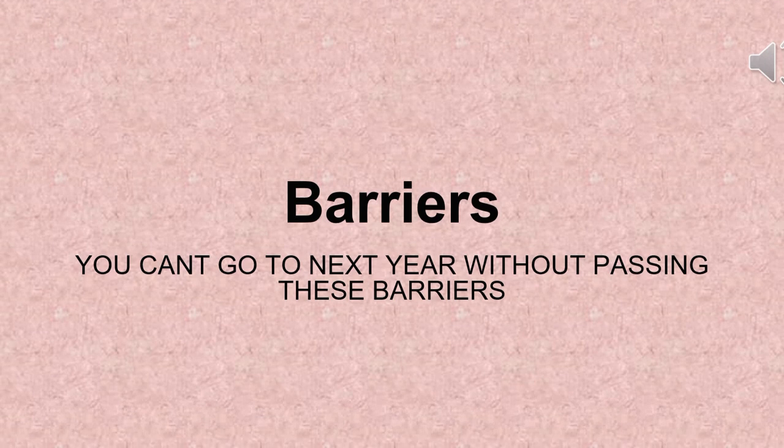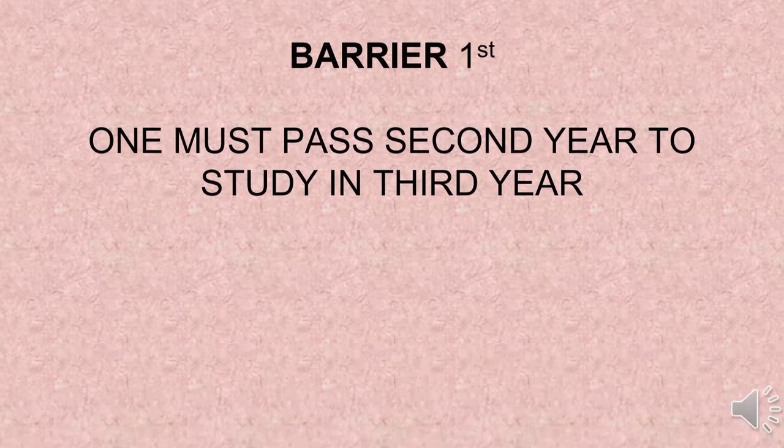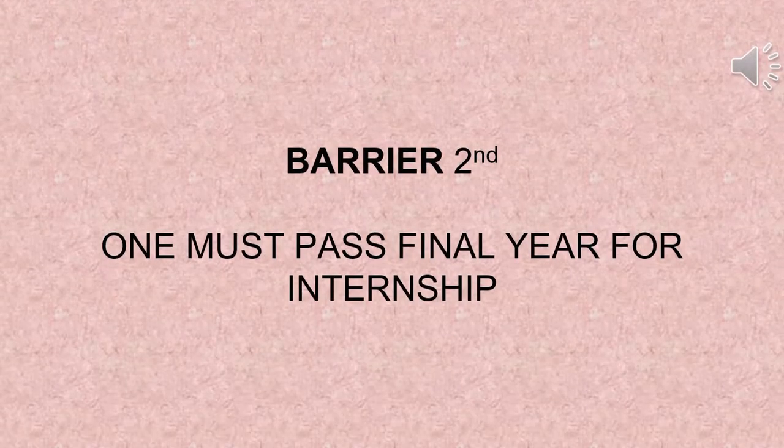There are a few barriers you will encounter and will have to cross. Without passing those exams you will not be promoted to the next year. Barrier one: one must pass second year to get promoted to third year. Barrier two: one must pass the final year for internship.